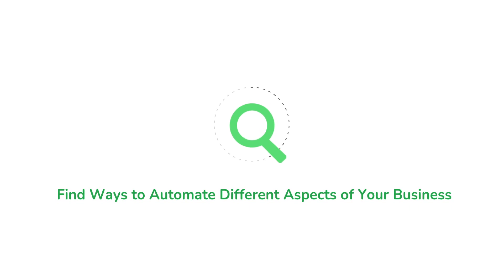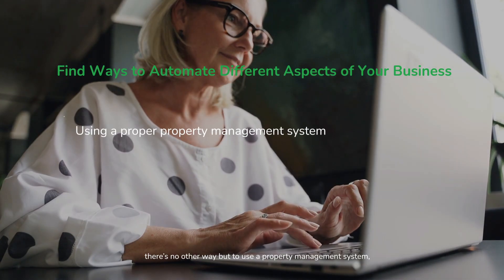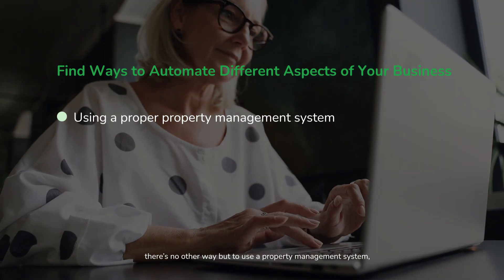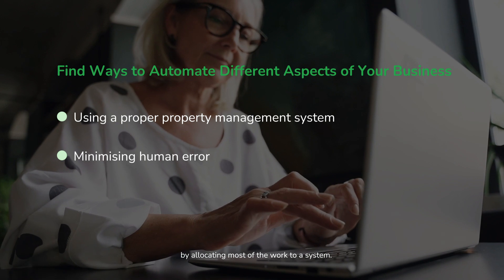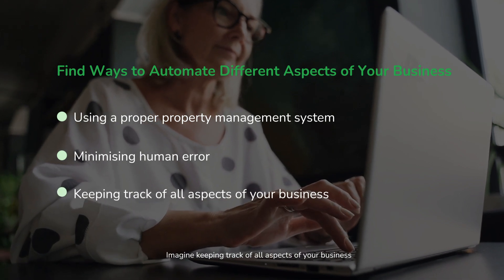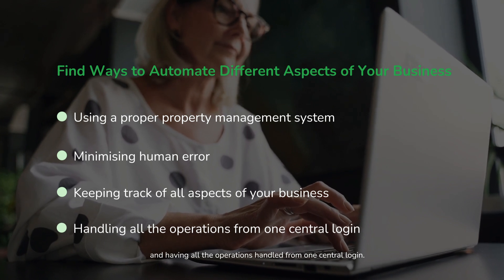Find ways to automate different aspects of your business. To cross this barrier, there is no other way but to use a property management system — one that guarantees to minimize human errors by allocating most of the work to a system. Imagine keeping track of all aspects of your business and having all the operations handled from one central login.